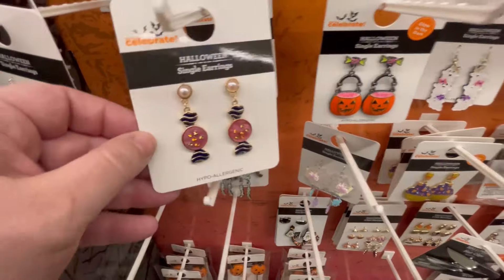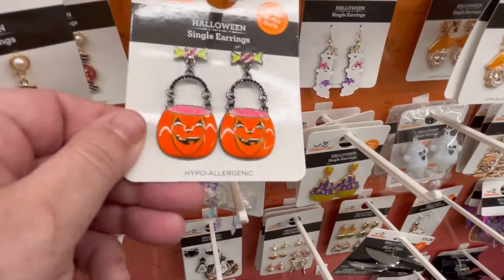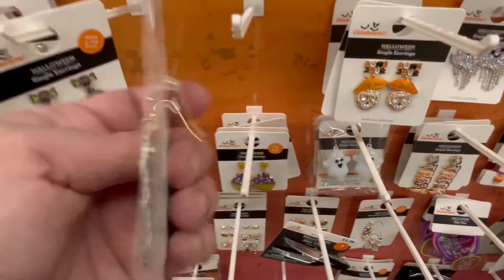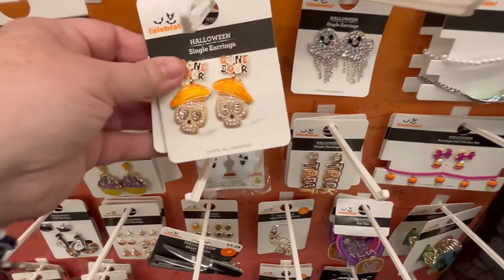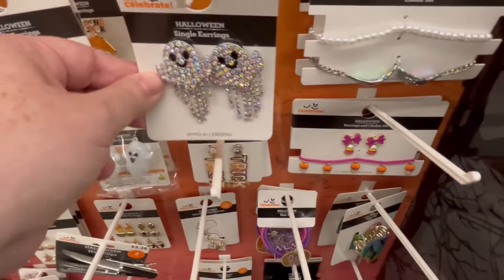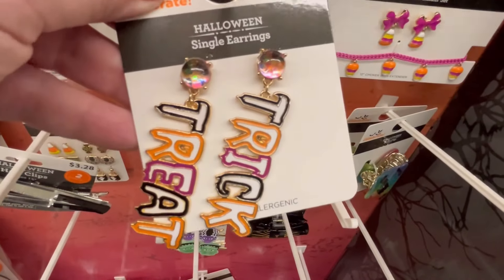So cute — look at these candies! But no price. I'm assuming, based on last year when I bought some earrings for $4.88, it's going to be somewhere between four and ten dollars. I apologize — I'm not doing the best with prices in this video. 'Bonjour' — that's really cute; he's wearing a little French hat. The little ghosties are adorable. I think this is like a choker set — this is Trick and Treat.